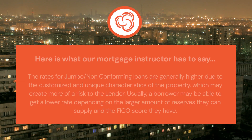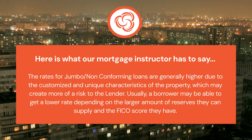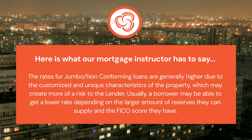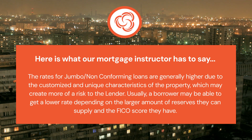Here is what our mortgage instructor has to say. The rates for jumbo or non-conforming loans are generally higher due to the customized and unique characteristics of the property, which may create more of a risk to the lender. Usually, a borrower may be able to get a lower rate depending on the larger amount of reserves they can supply and the FICO score they have.